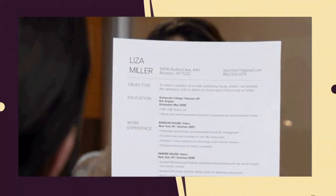Resumes should be clean and simple. The reason is most recruiters and headhunters, myself included, read your resume in six seconds on average.